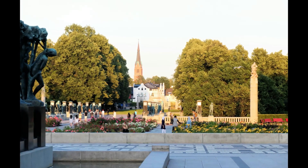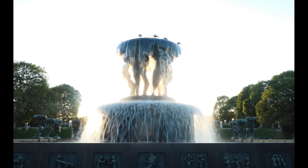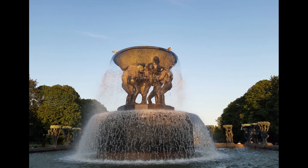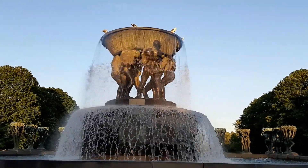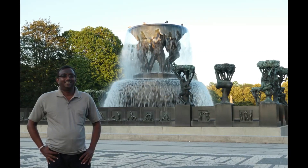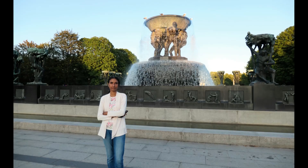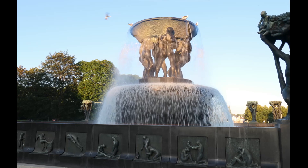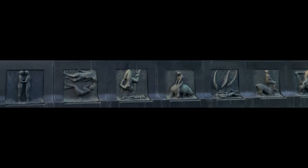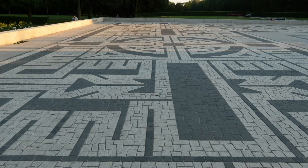Just beyond the bridge, through a rose garden, is the fountain, surrounded by 20 statues from all stages of life, from childhood to death. In the centre of the basin, six giants hold the large vessel aloft, and from it a curtain of water spills down around them, with 20 tree groups on the surrounding parapet. Originally designed to stand in front of the parliament of Norway, the bronze fountain is adorned with 60 individual bronze reliefs and is surrounded by an 1800 square meter black and white granite mosaic.